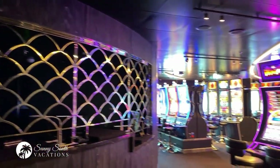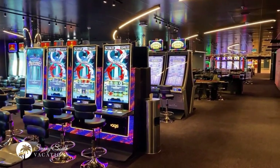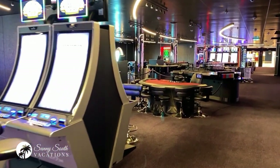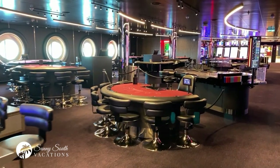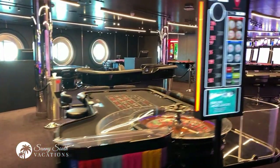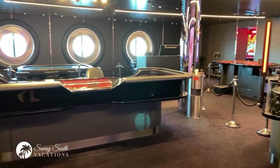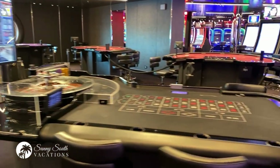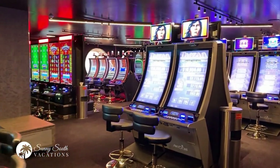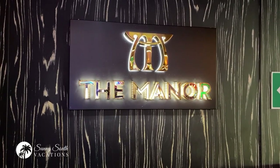Just off the midship area of the ship, you have the onboard casino. You've got all of your favourite slot and table games — you can play roulette, blackjack, poker, craps. So if you're looking to spend some time and have the thrill of being in a casino, you can come and do that here on Scarlet Lady, with lots of tables as well as slot games on board.